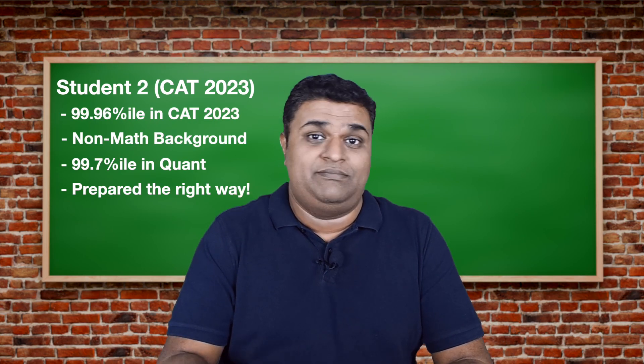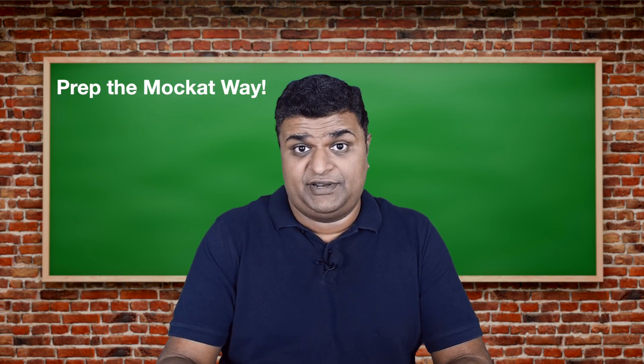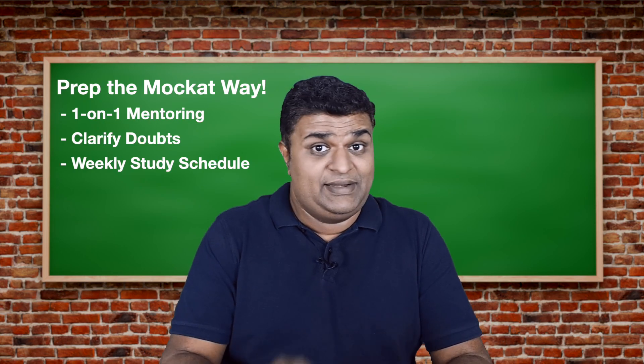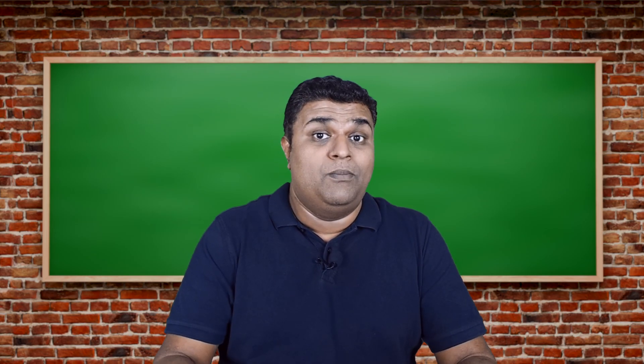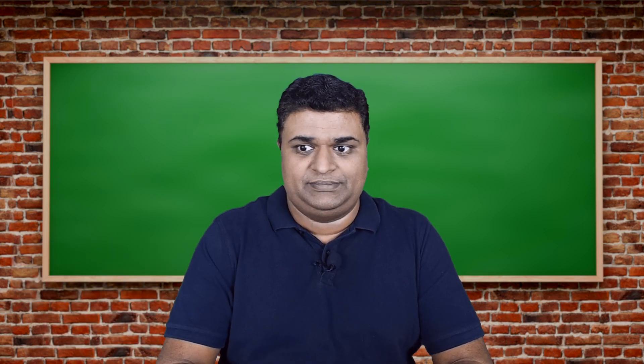Put in the efforts, practice the correct way, and you're likely to succeed. We work with students one-on-one, clarify doubts, and tweak schedules to help them achieve their goals. If you're finding quant difficult, do sign up at marcat.com and connect with us. I am a commerce student and I scored more than most engineers — it really isn't about your background, it's about the right practice. Just follow these steps and you should be able to crack it. All the best!